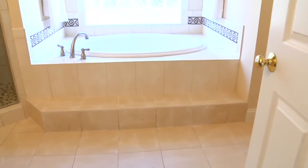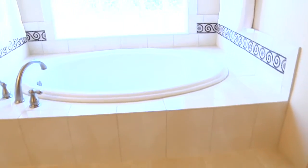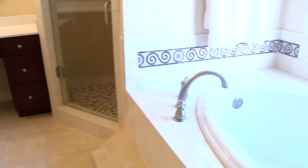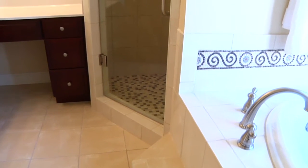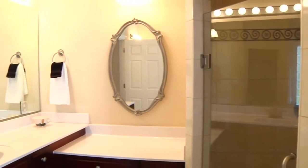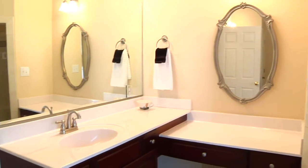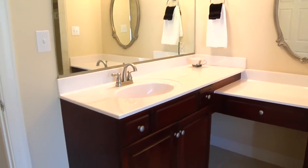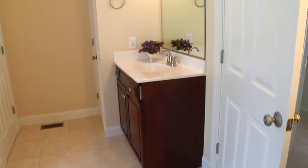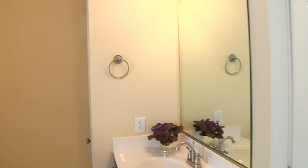The master bath has a beautiful garden tub, lit by a glass block window. There's also a separate shower, dual vanities, and a separate water closet.